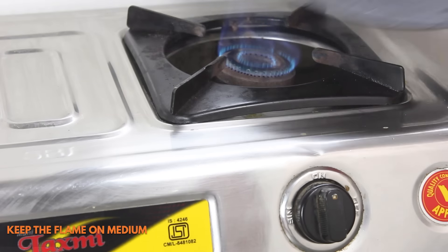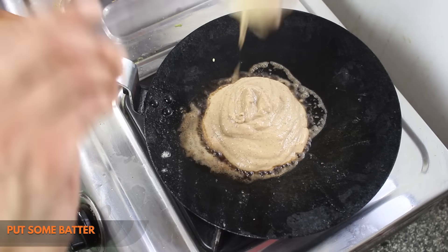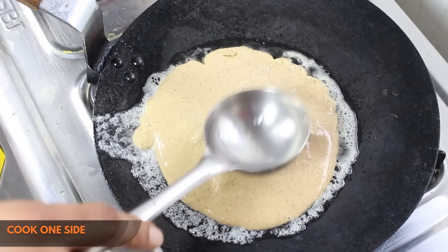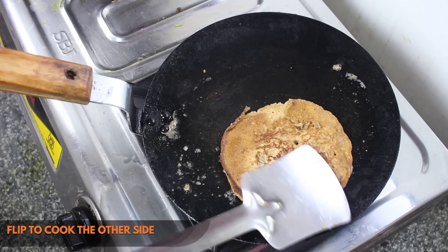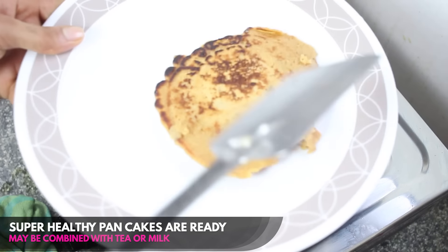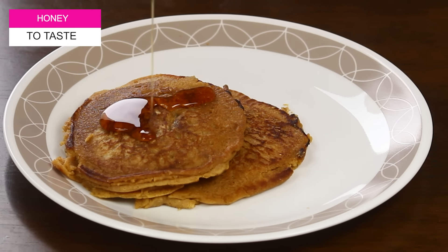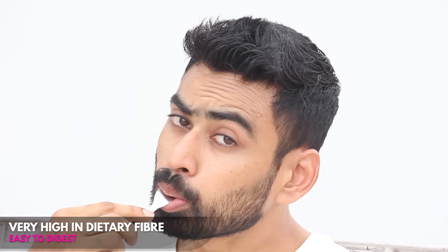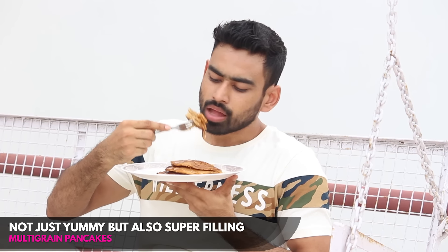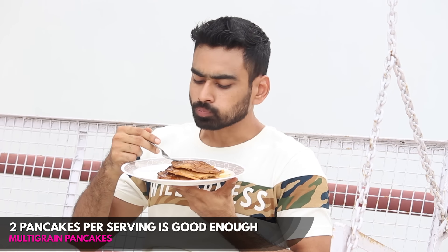Next, turn on the gas, keep a pan on a medium flame, put some butter on it. As the butter melts, with a serving spoon put some batter on it and press the batter evenly. In just about 30 seconds one side would be cooked. Flip it to cook the other side for another 30 seconds. Your eggless multigrain pancake is now ready. Drizzle some honey on it to enhance its taste. This high fiber pancake is no less than a treat — just two pancakes is all you need.